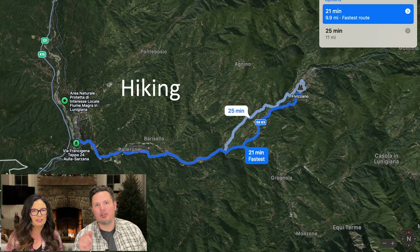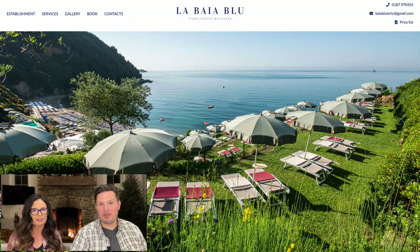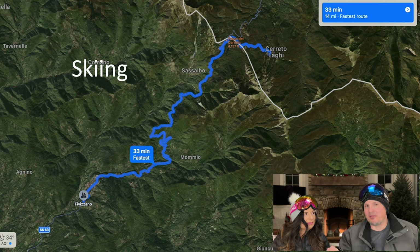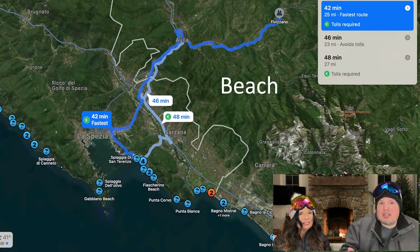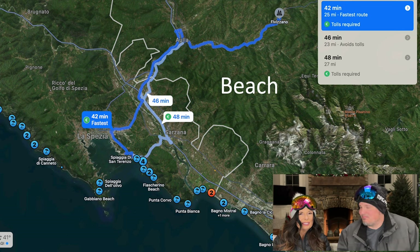If you're into hiking, it's only 20 minutes away. The beach is only 42 minutes away — here's the view from a beach pretty close by. It's a resort, but look at that, it's beautiful and so different than the States. How far away is skiing? Only 30 minutes. Here's a unique fact: you could be skiing in the morning and then go to the beach for a dip in the afternoon. What else could you ask for?